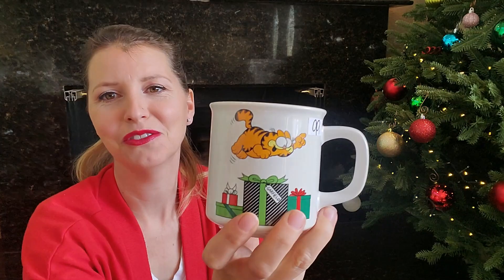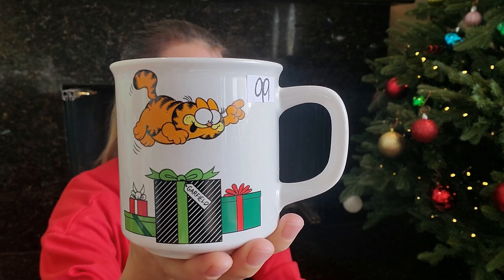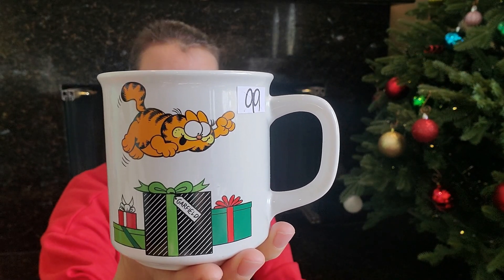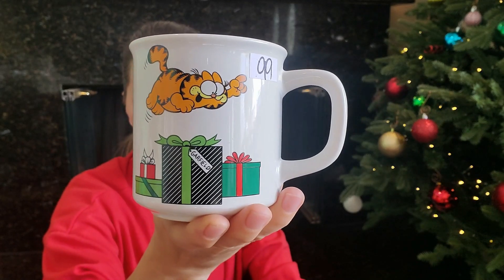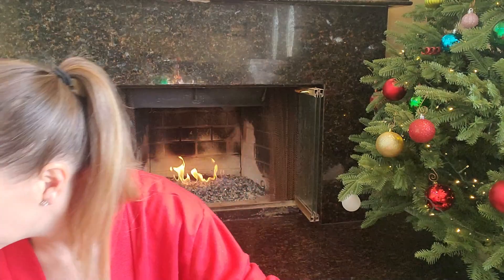This must be a thrift store find — it's Garfield! Oh my gosh, when I was like 11, 12, and 13 I had such an obsession with Garfield. He is so classic. I collected so much Garfield and I will do a Garfield collection video because I saved a lot of that stuff from when I was young. I even used to cut the Garfield face off pencil tags and stick it to my wall. I was a little obsessed!